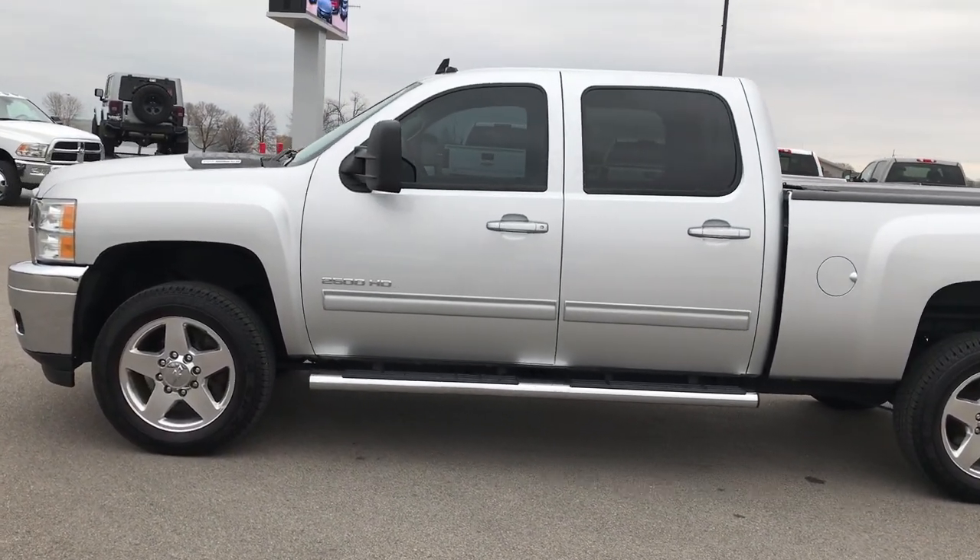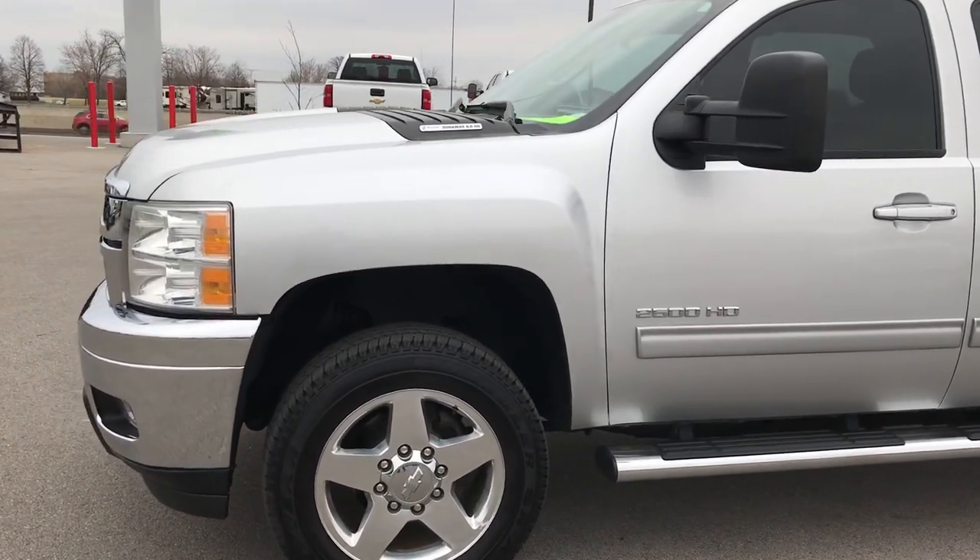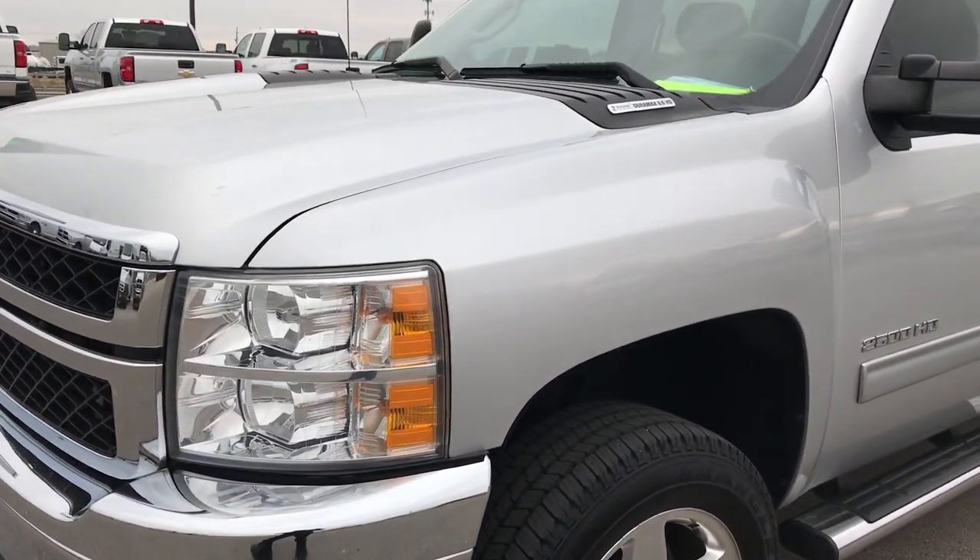This is stock number 9295. We are here at Summit Automotive in Fond du Lac, Wisconsin, your new and used heavy duty truck headquarters.